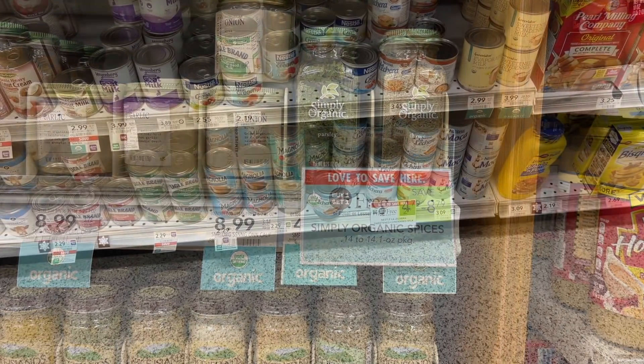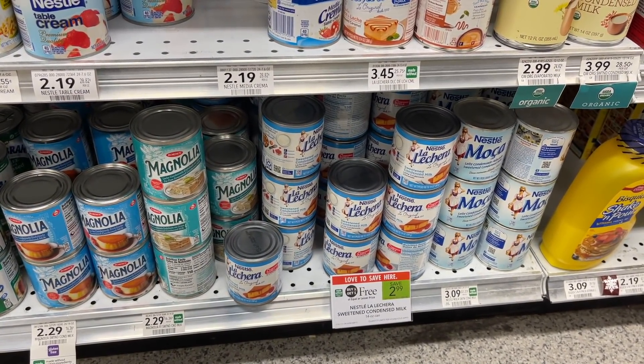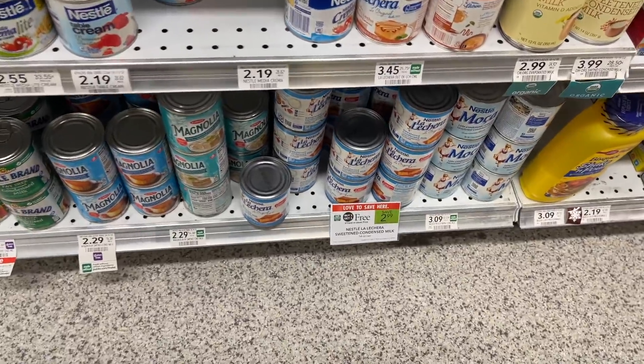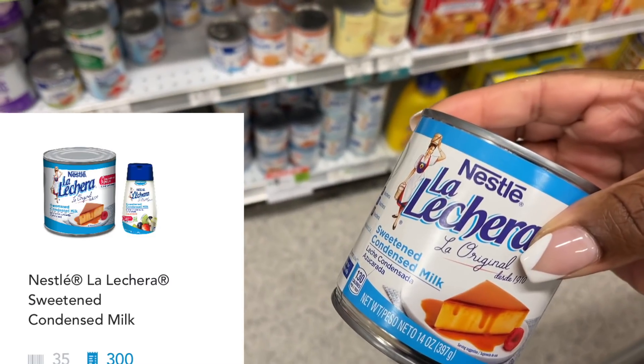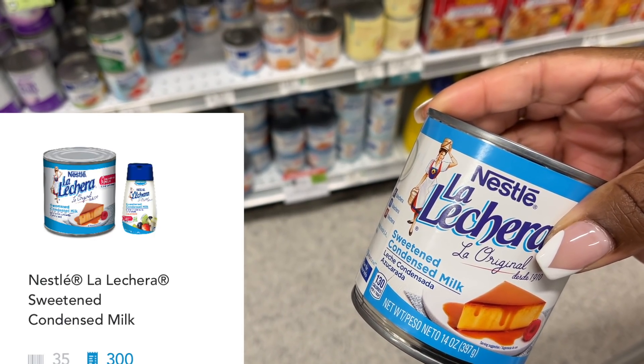I was so excited when I saw this deal on the La Lechera sweetened condensed milk because I use these a lot at the holidays. These are buy one, get one free at $2.99, so one rings out at $1.49 for me. Shopkick is giving back $1.34, making this only $0.16.